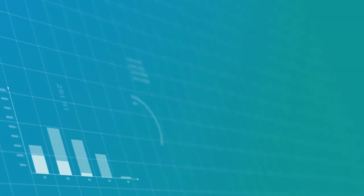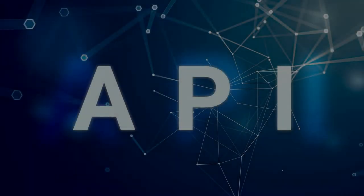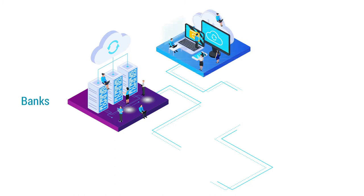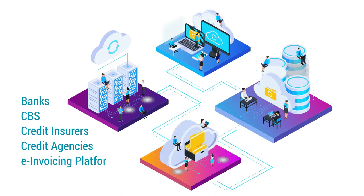An invoicing feature to charge any type of costs, fees and interest to any party, especially your customers. A large set of standard interfaces and APIs with internal and external systems guarantees the full integration of IMX in your organization's IT landscape — with banks and core banking systems, credit insurers, credit agencies, e-invoicing platforms, and many more.